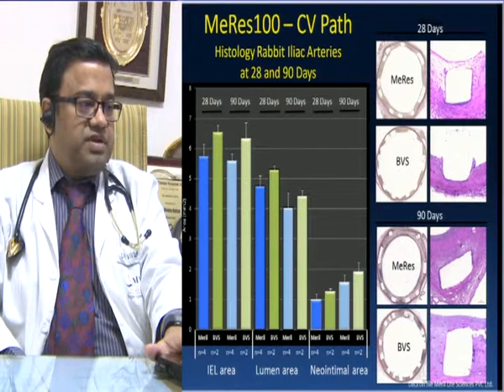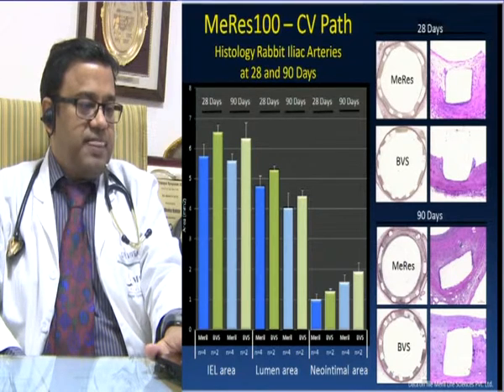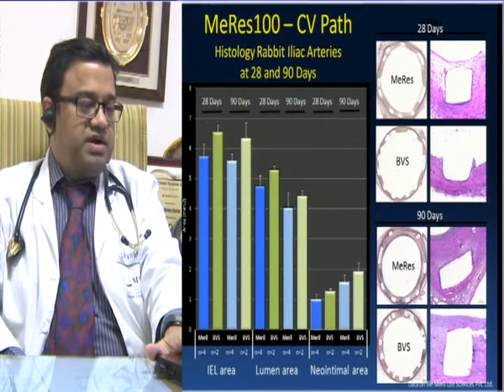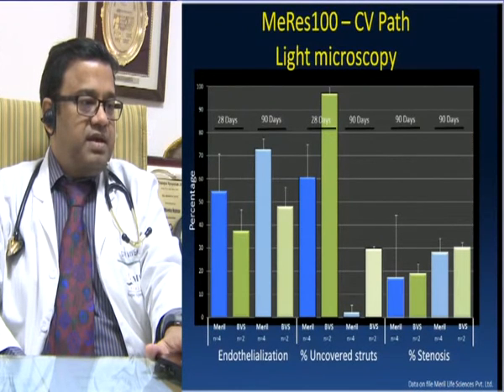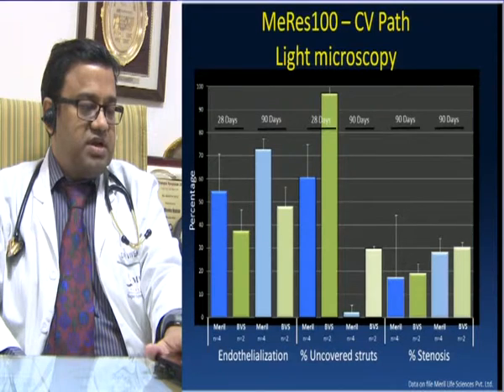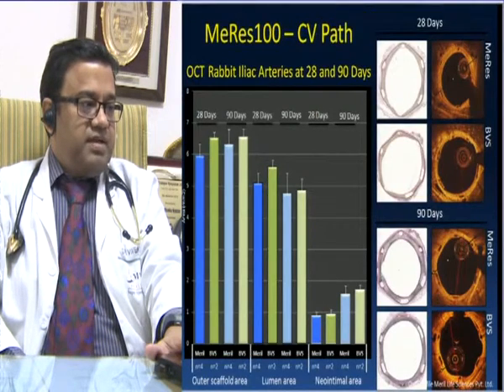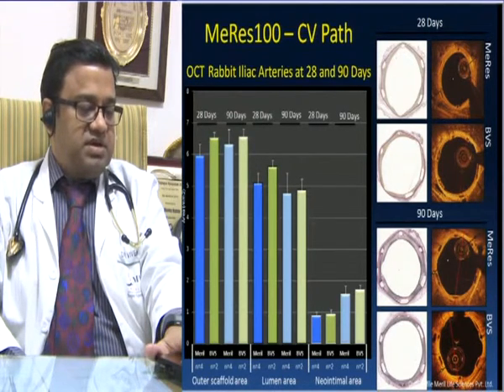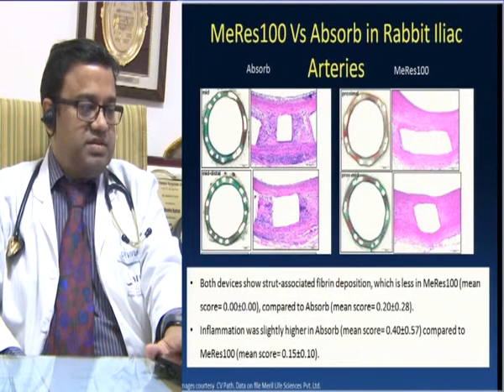Looking at histology of rabbit iliac arteries at 28 and 90 days, compared to Absorb, MERIS-100 — because the struts are smaller — degrades more easily. The footprint coverage is not compromised, providing enough endothelial coverage so that restenosis or event rates do not occur. Light microscopy also shows that endothelialization is very good. Inflammation was slightly higher in Absorb compared to MERIS-100 in rabbit iliac arteries, likely due to the greater strut thickness of Absorb.